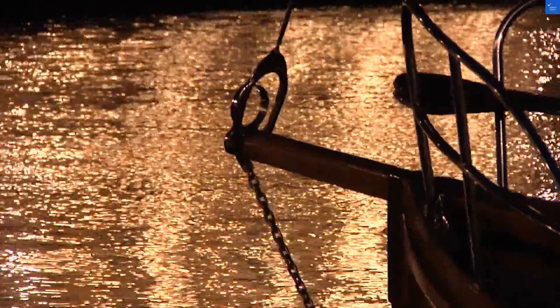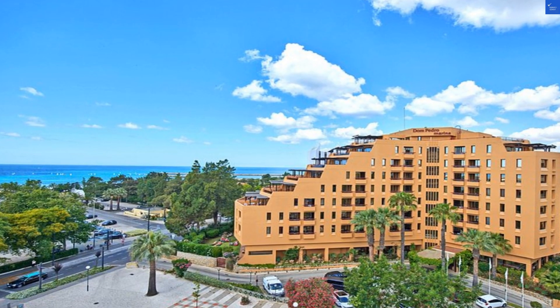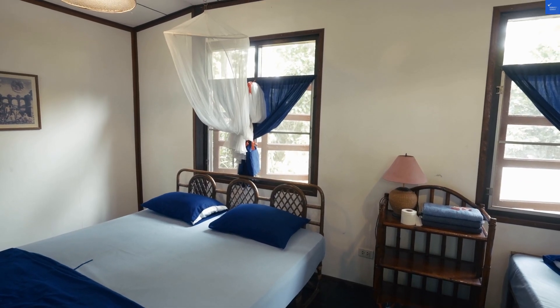Let's kick things off with the rooms. They're comfortable, but let's call it what it is — the decor could use a little sprucing up. Think vintage, but not in a charming way, more like, did I just step into a time machine?